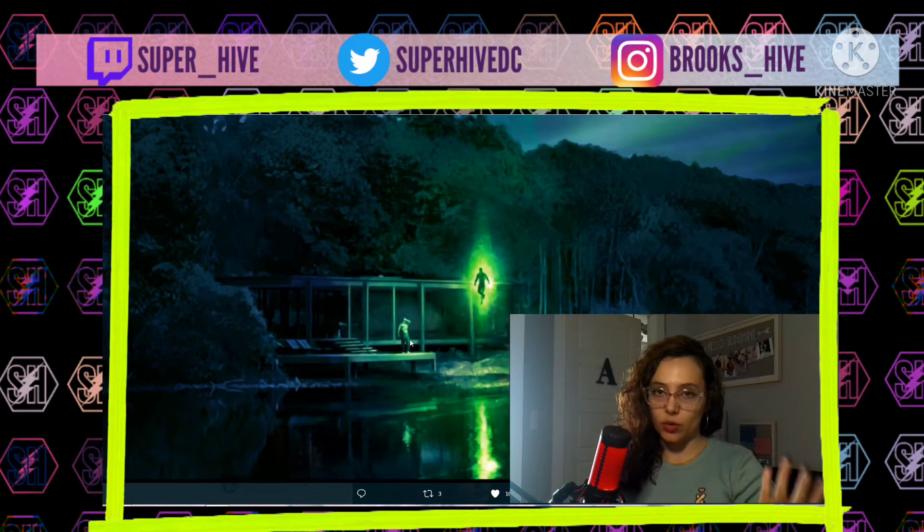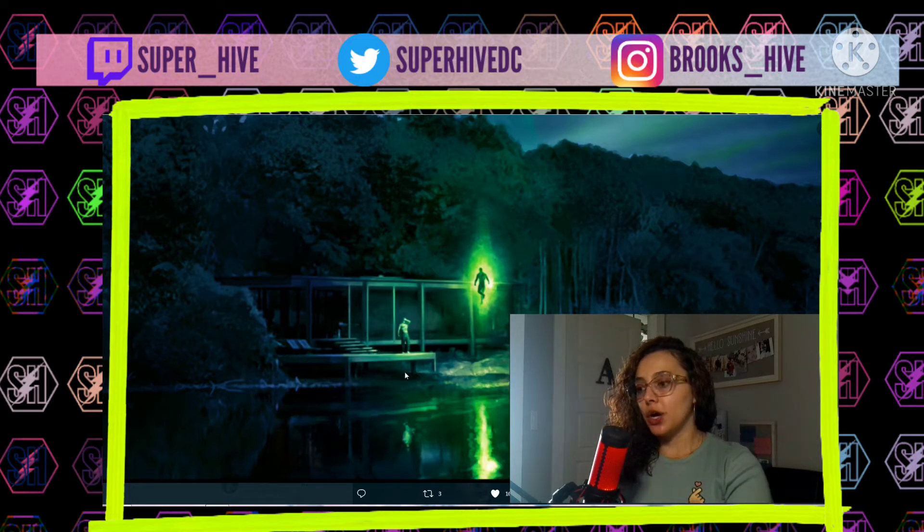It still looks like it would be kind of the same setup — like Bruce is waking up, similar to when Martian Manhunter approached him. With this, I think it's only a matter of time; we're getting a little bit closer and closer to Zack sharing more.